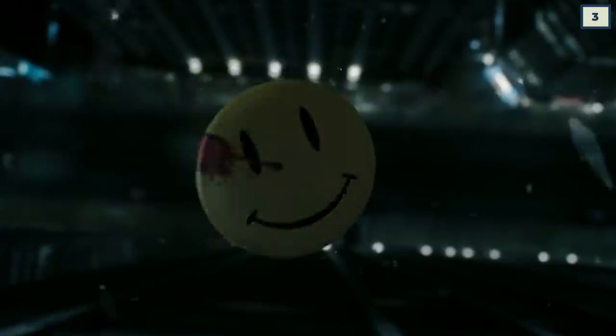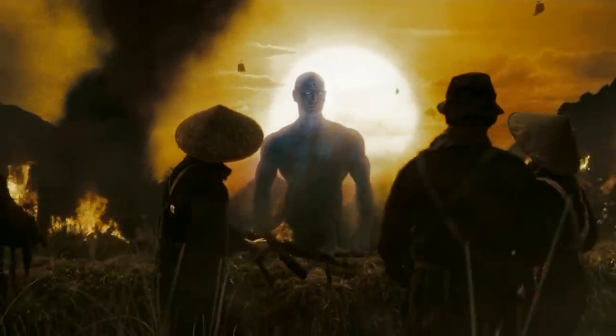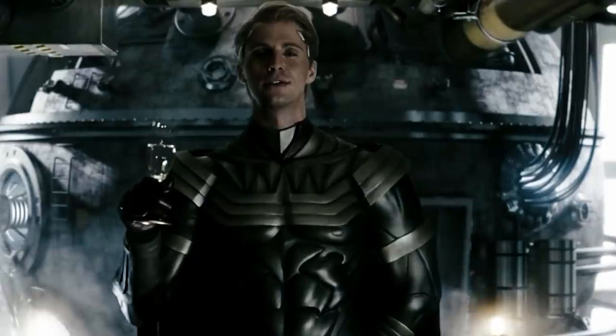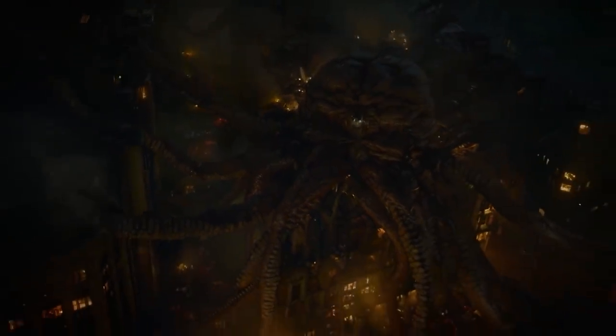There is another comic book movie that Snyder gave his own cut of: Watchmen. While the theatrical cut is still a pretty faithful adaptation of the graphic novel, there is a director's cut that is even more faithful, being even longer and more fleshed out, with more scenes from the graphic novel added. Still, I'm waiting for the actual faithful adaptation — the squid monster cut.